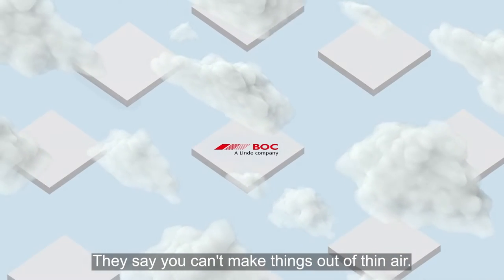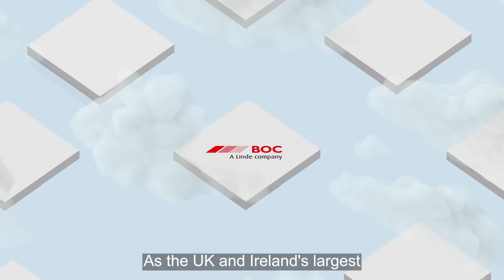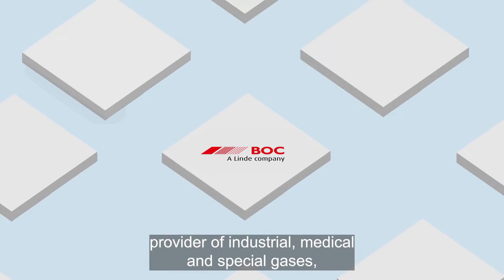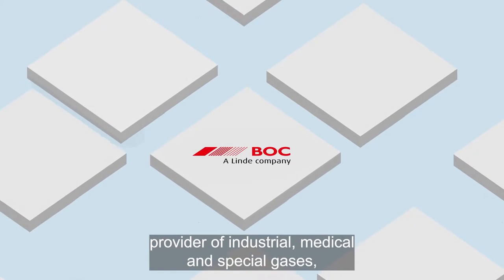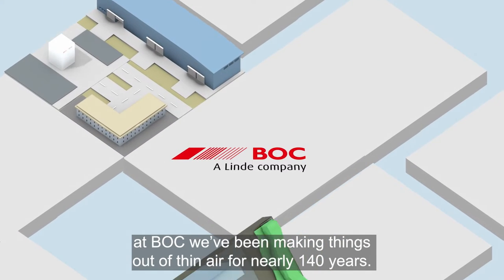They say you can't make things out of thin air. But that's not exactly true. As the UK and Ireland's largest provider of industrial, medical and special gases, at BOC we've been making things out of thin air for nearly 140 years.